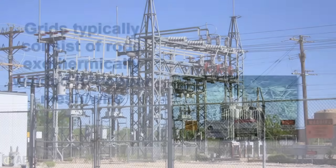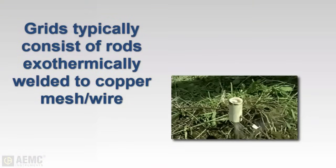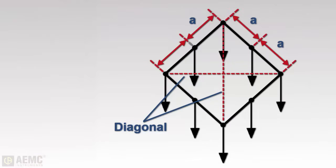Multiple rod grids are typically constructed with ground rods exothermically welded to copper mesh, creating a large area of zero potential earth when installed properly. When performing a fall-of-potential test on a grid system, we cannot use the depth of a single rod to calculate the placement of the auxiliary electrodes. Instead, the distance should be based on the maximum inside diagonal dimension of the grid.